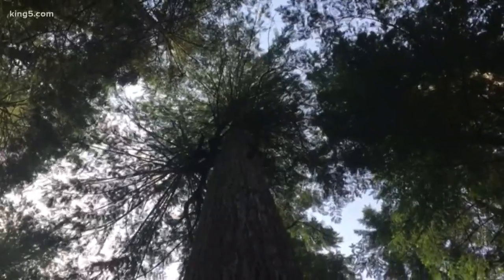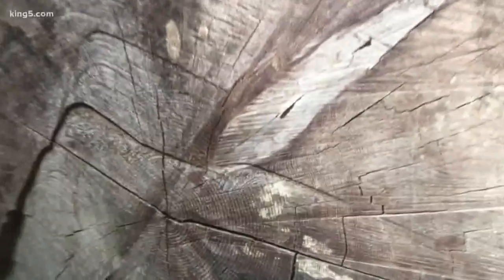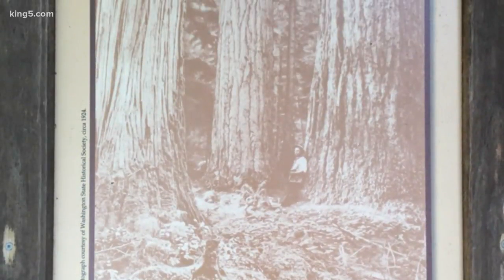Numbered posts share details of a unique part of the forest. For instance, post number four labels a gigantic red cedar tree. Post number 11 showcases nature's calendar — rings of a fallen tree. This trail is named after Aeschel-Curtis, a photographer originally from Minnesota of all places.